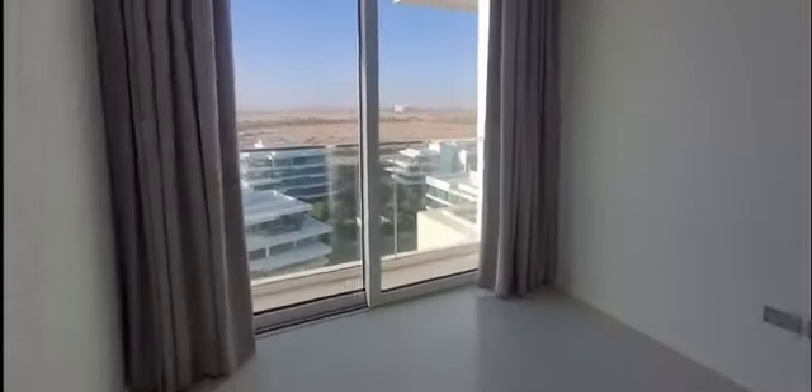Behind the kitchen we have the maid's room. Again, plenty of daylight, and en suite also.